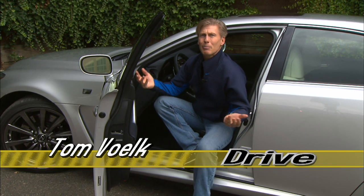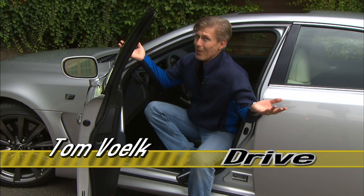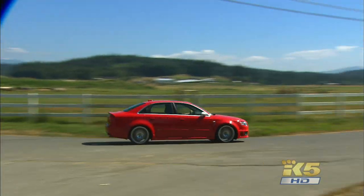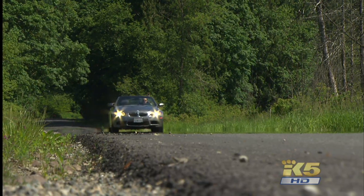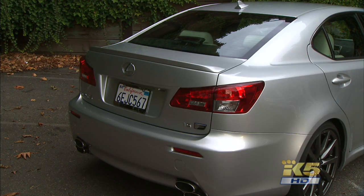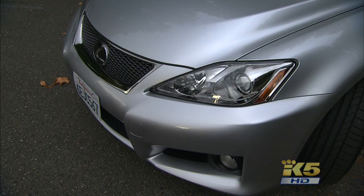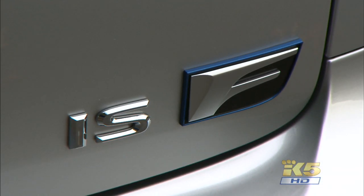Why does Lexus feel the need to build the ISF? Well, maybe peer pressure. Audi has the RS4, BMW of course the legendary M3, plus there's the Mercedes C63 AMG and the new Cadillac CTS-V. This is a pretty fast crowd.